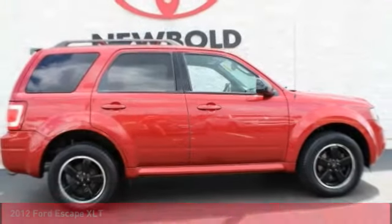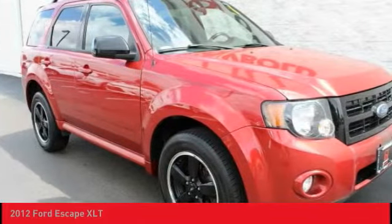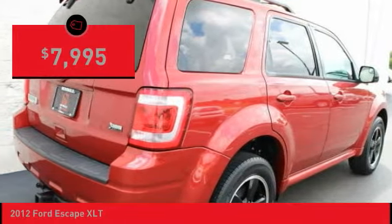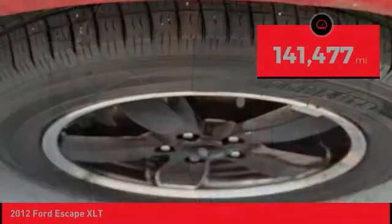Buy and take a look at the 2012 Escape. Gas engines, flex, tow, sip and go with Ford Escape, and is priced below $10,000. This vehicle has less than 145,000 miles.